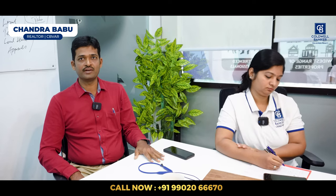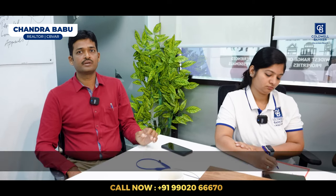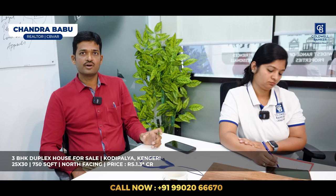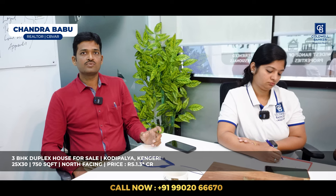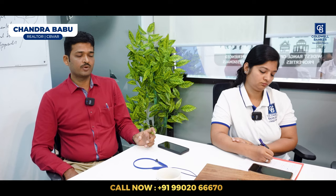Hi all, this is Chandra Babu, your professional realtor from Coldwell Banker Jayanagar. Today I have an independent duplex house, 3 BHK, located in Kodi Halli. The plot size is 25×30, 750 square feet, north-facing, with the house entrance also north-facing. The asking price is ₹1.3 crore. This house comes with Indian marble flooring and teak wood finishing. The property is located just 1.2 km from Kengeri Satellite Town Metro Station.